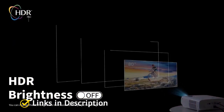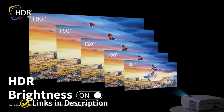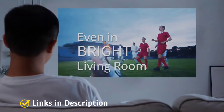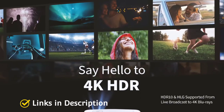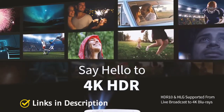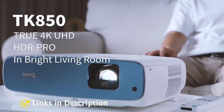Everything from binge-watching on Netflix to streaming NFL football on Sunday afternoons displays plenty of brightness, reaching 98% of the Rec.709 color gamut. Speaking of football, the TK850 has a dedicated sports mode to get the most out of watching your favorite team. BenQ's HDR Pro technology with support for HDR10 and HLG, along with 3840x2160 resolution featuring 8.3 million pixels, makes the TK850 produce outstanding picture quality.